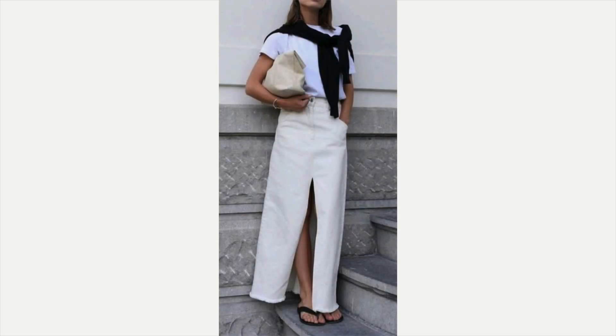The next one is kind of the same idea: a white denim skirt, a cream colored bag, black leather sandals, and a white t-shirt — but she's got a black sweater hanging over her shoulders. It looks great on her, I think it's darling.